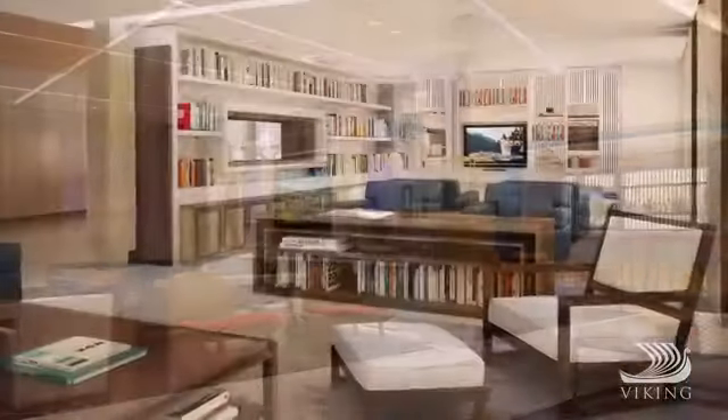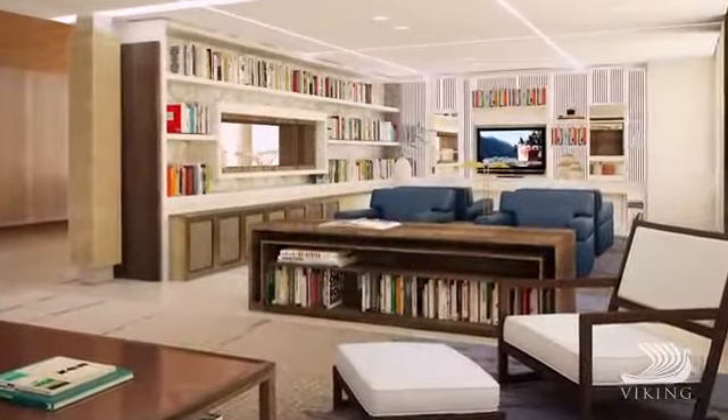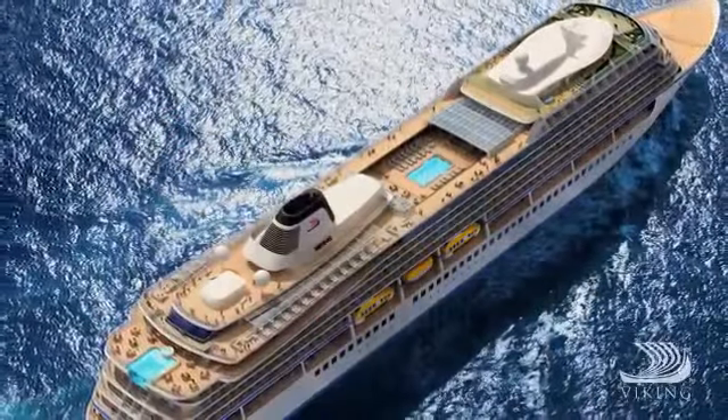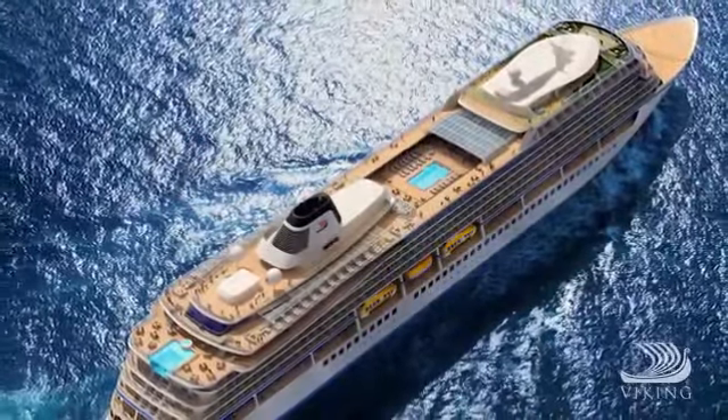Being intimate in size, we're able to dock in prime locations. We also use the latest green technology, as Viking Star meets the strictest environmental regulations.